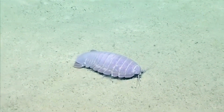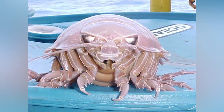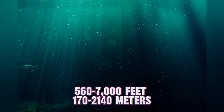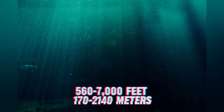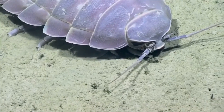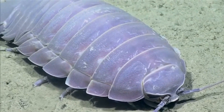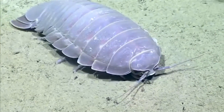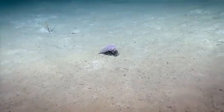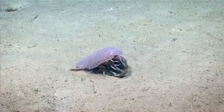Where do these deep sea tanks actually live? You'll find Giant Isopods scattered across the cold, dark waters of the Atlantic, Indian, and Pacific oceans, typically at depths ranging from 560 to 7,000 feet, or 170 to 2,140 meters. Down there, water pressure is crushing, temperatures are near freezing, and sunlight is virtually non-existent — it's not exactly a cozy beach resort. Despite these extreme conditions, Giant Isopods have thrived by burrowing into muddy or sandy ocean floors, which is the perfect place to scavenge for food and hide from predators. The pressure that would crush many other creatures doesn't seem to faze them.